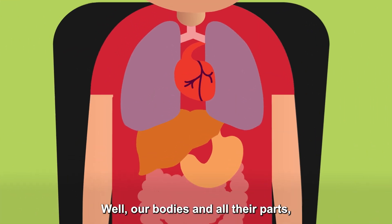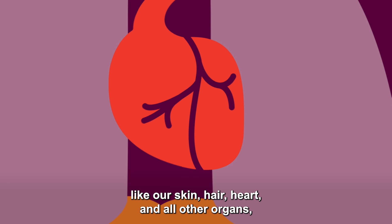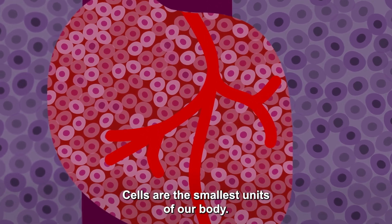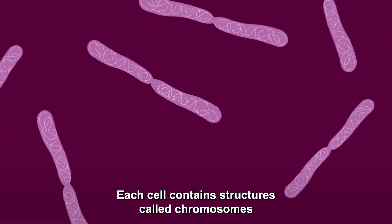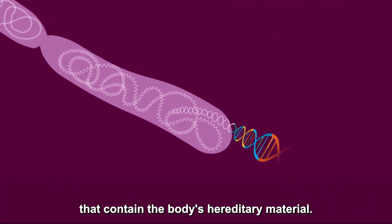Well, our bodies and all of their parts — like our skin, hair, heart, and all other organs — are made up of millions of cells. Cells are the smallest units of our body. They maintain and take care of the function of our body. Each cell contains structures called chromosomes that contain the body's hereditary material.